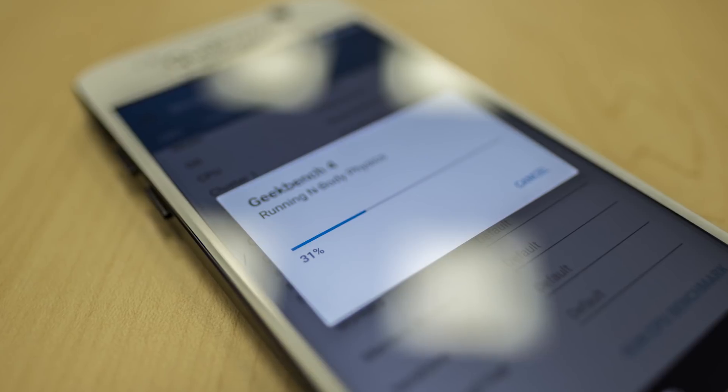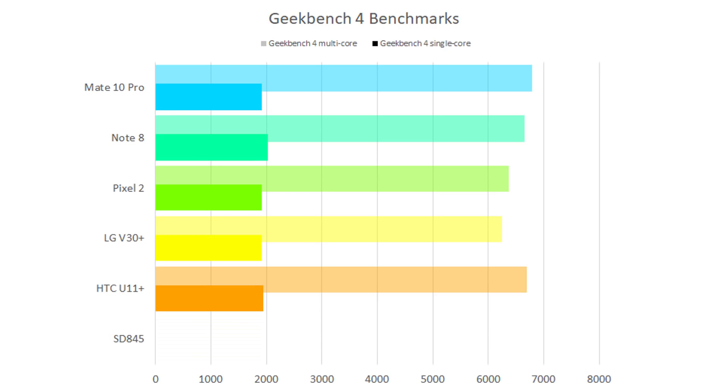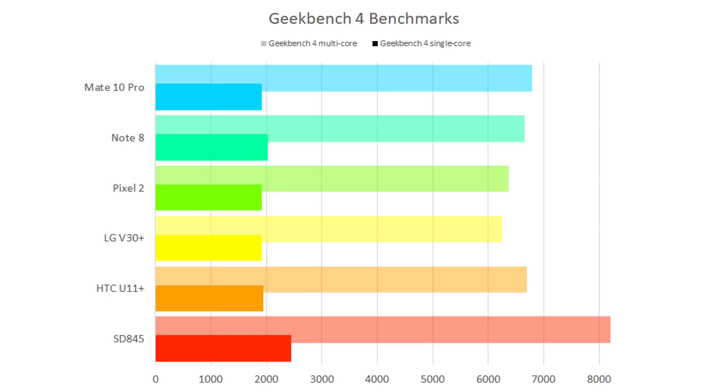Next up are the Geekbench 4 scores, which come in two parts. First, the single core score tells you how fast the fastest single core inside the processor can run. Then the multi-core score tells you what happens when all cores are used in a multi-threaded application. From last year, the fastest single core score was from the Mate 10 with 2,019, and the fastest multi-core score was the Kirin 970 in the Mate 10 with 6,787. Now adding the Snapdragon 845 scores: the single core has gone up to 2,439 — a 20% increase over last year's Note 8 with the Exynos 8895. For the multi-core score, we've gone from 6,787 past 7,000, up to 8,200 — another 20% increase overall.